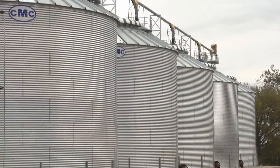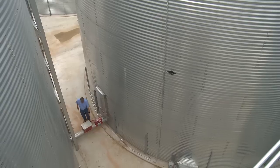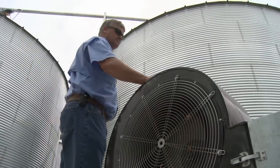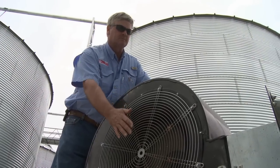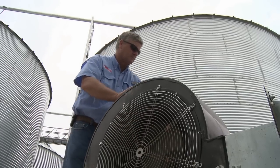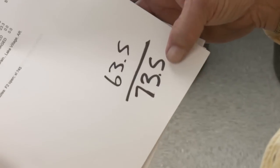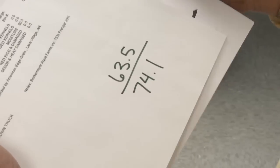Today, American Farmer is on location with CMC as we explore their breakthrough pressure cure system. CMC's pressure cure system uses a high volume of air to force dry air through the grain to remove the moisture. The design of the fans is so that they push against higher static pressure and can push through a bigger mass or higher volume of grain than conventional systems. They've noticed higher test weights with corn, wheat, and soybeans, and higher milling yields with rice.